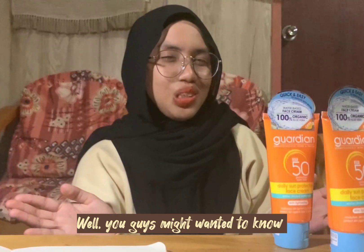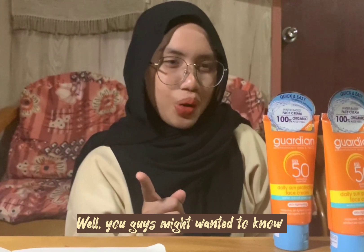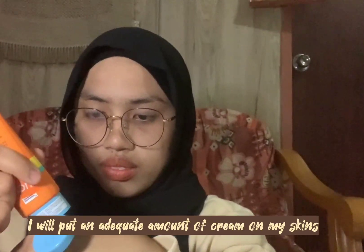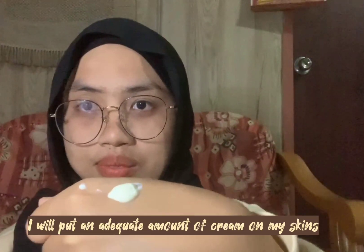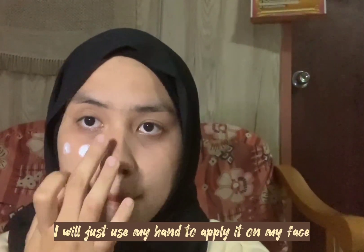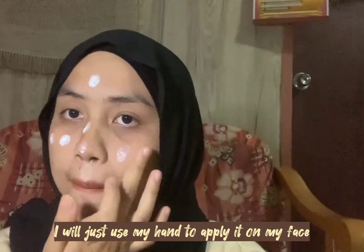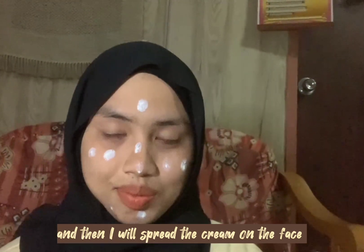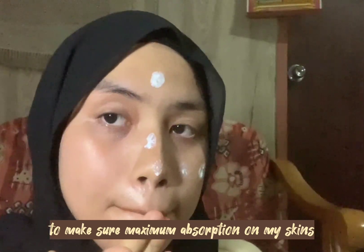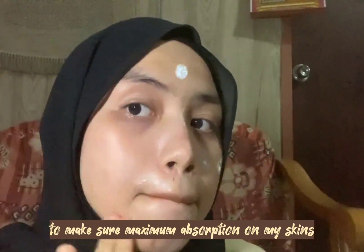You guys might want to know how I use this product. I will put an adequate amount of cream on my skin. I will use my hand to apply it on my face, and then I will spread the cream on the face to make sure maximum absorption on my skin.